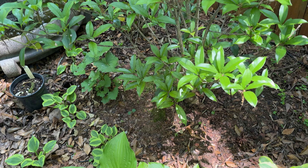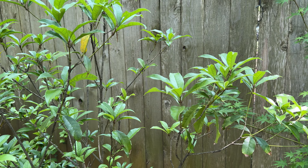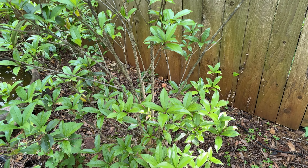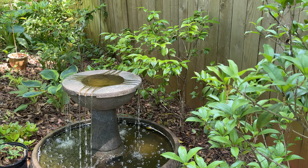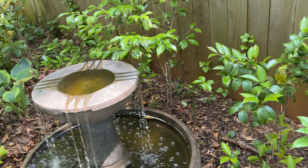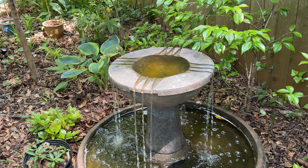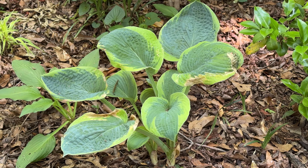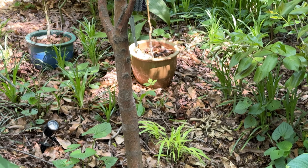This one right here is an Osmanthus fragrans, or tea olive tree — the orange kind. It hasn't bloomed yet but instead of regular white flowers, this one gives you an orange flower which is very showy. Right next to it is this fountain, as you can see it's running. I have it surrounded by different camellias, so that evergreen color around the fountain looks great year-round, and you get the bonus of the winter flowers the camellias give you. I just planted this hosta — something William — it has a beautiful blue and green variegation.